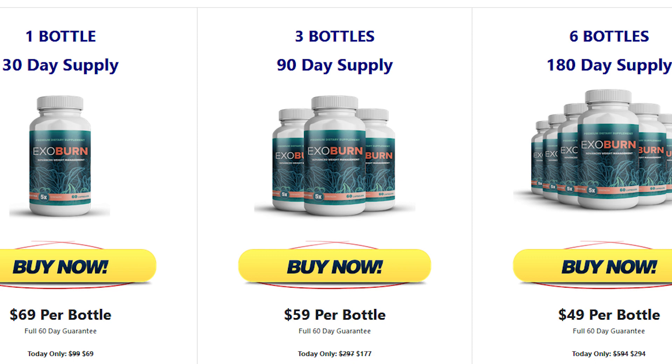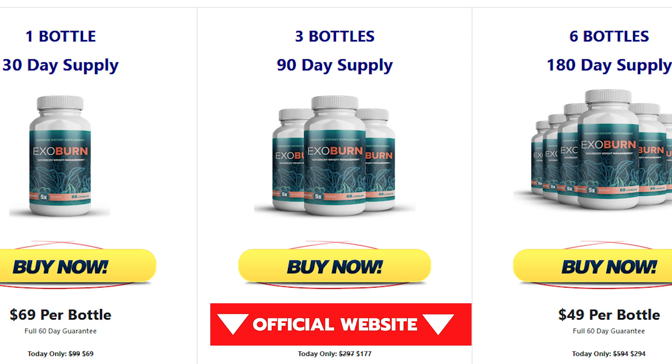If you want to know more information, I will be leaving here below in the description of this video the link to the official website of ExoBurn.